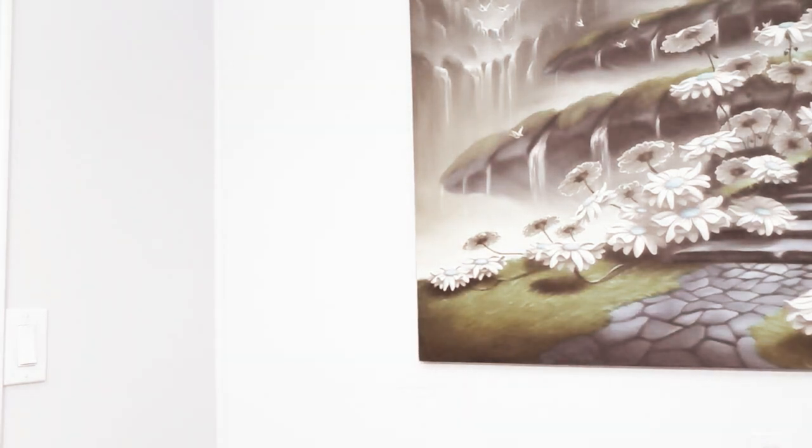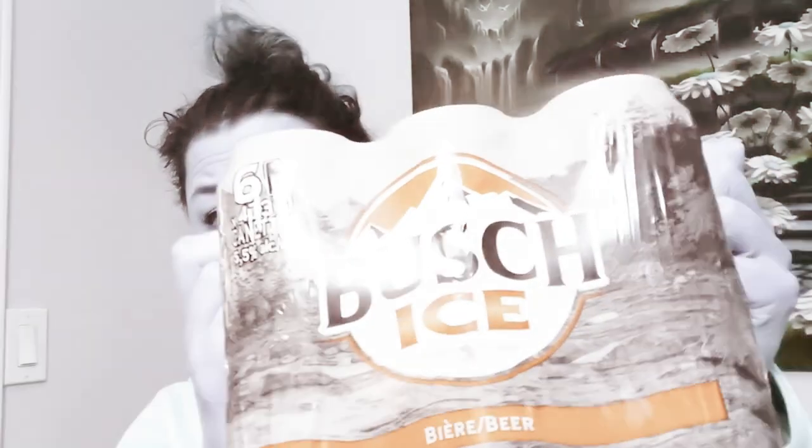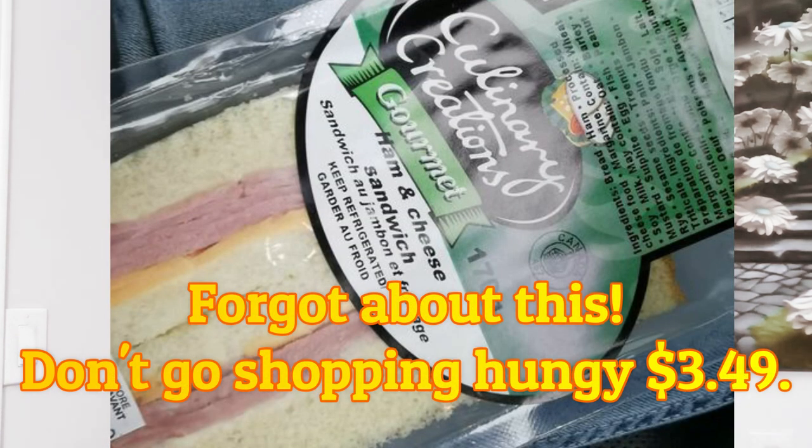Last but not least — for when we have our crazy Friday nights of prepper clubbing, you always need a couple of brewskis. Bush Ice, Bush Ice Baby — Ice Ice Baby!